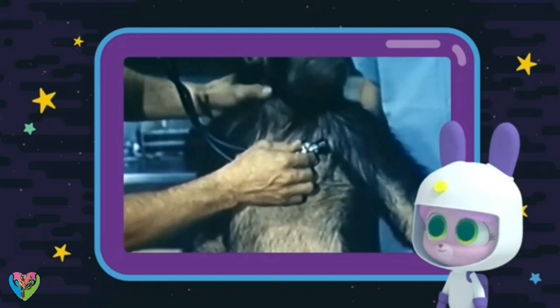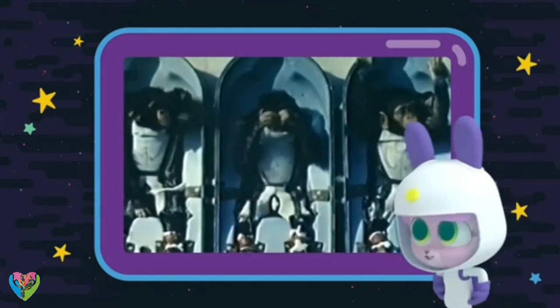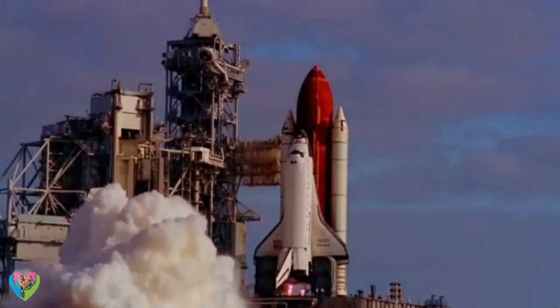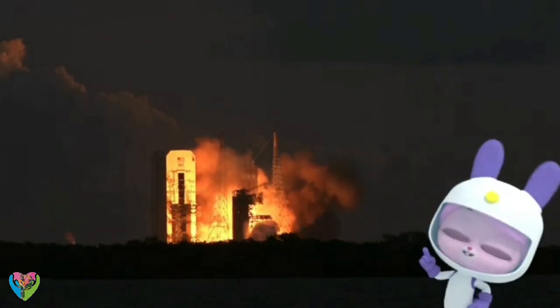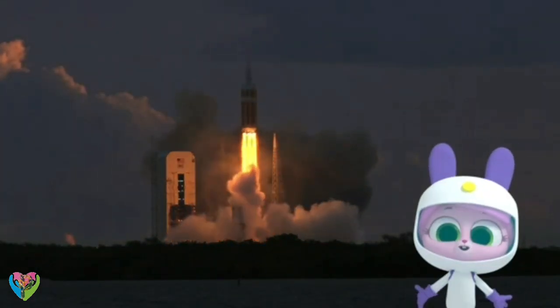Some of the first astronauts in space were monkeys and apes. Monkey nuts! So do you want to fly into space, Willow? It's on my to-do list, but I also want to be the one that builds the rocket ship.